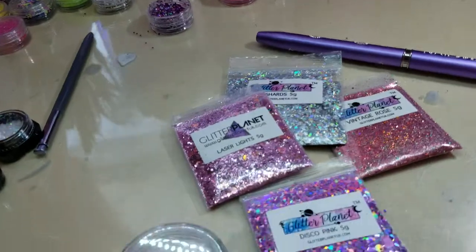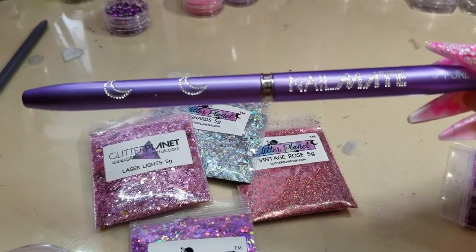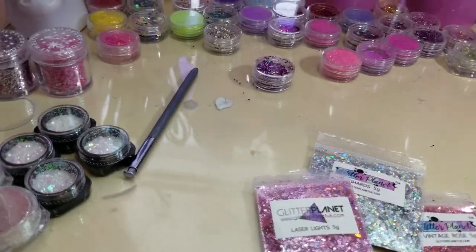But anyway, back to the review. I bought this really nice brush, and it says Nail Mate.